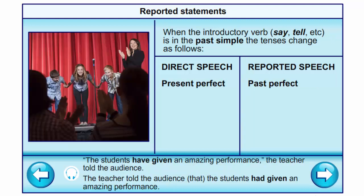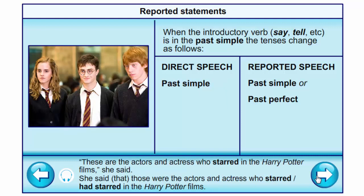Present perfect into past perfect: 'The students have given an amazing performance,' the teacher told the audience → The teacher told the audience that the students had given an amazing performance. Past simple into past simple or past perfect: 'These are the actors and actresses who starred in the Harry Potter films,' she said → She said those were the actors and actresses who starred in the Harry Potter films.